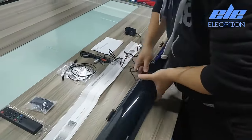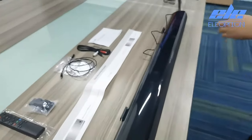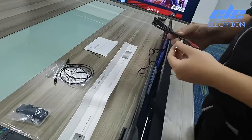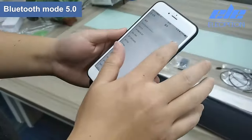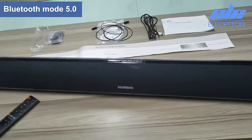Hi guys, are you looking for the best soundbar for home theater? Then you are in the right place. In this video, we're going to review the top 5 best soundbars for home theater on AliExpress soundbar review. All these soundbars have been selected based on personal opinion, value, rating, reviews, and orders. Okay, so let's get started with today's video.